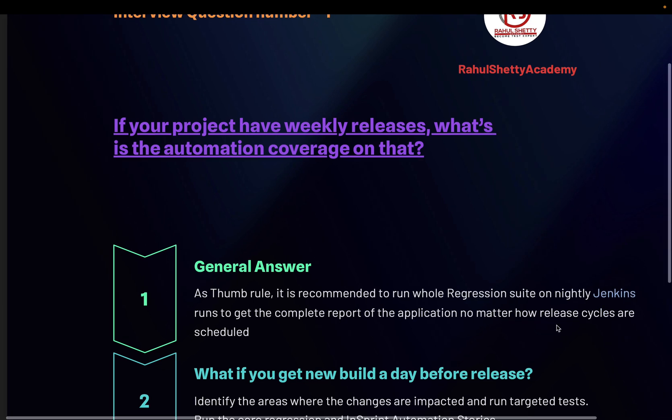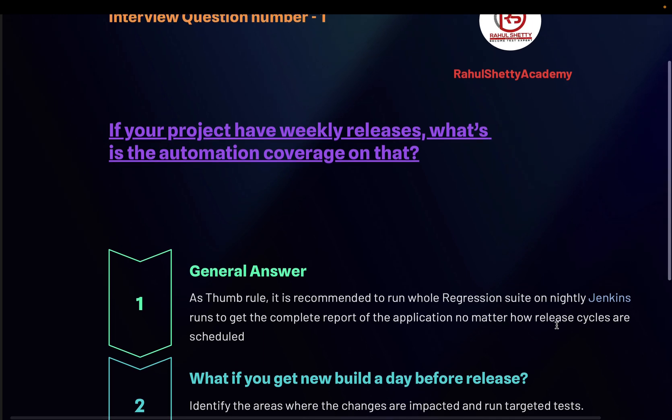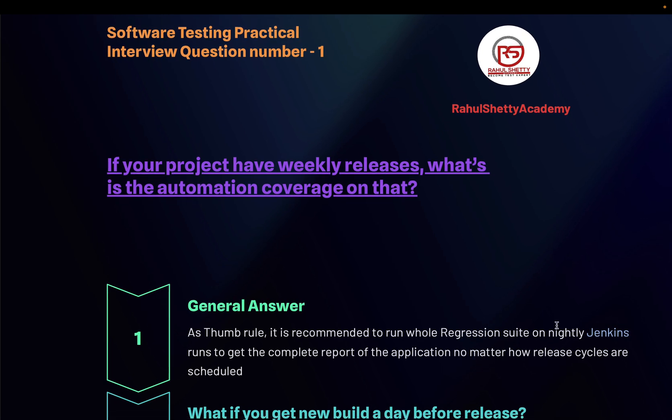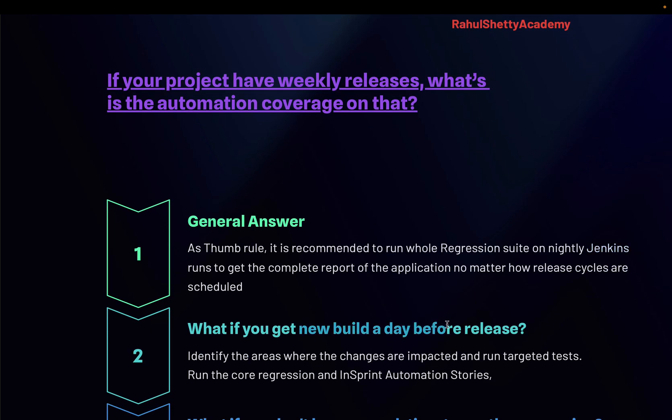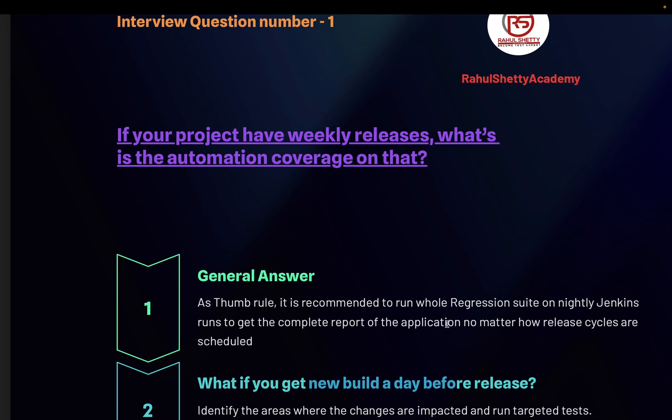As long as you maintain this DevOps infrastructure of running nightly Jenkins jobs, it's not a big deal no matter how complex the application is. The interviewer will likely follow up with a counter question: what if you get a new build the day before release? Let's say you get the build on Thursday and have only one day to test it.